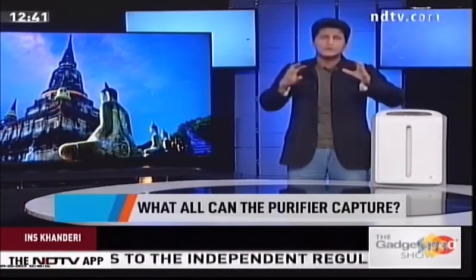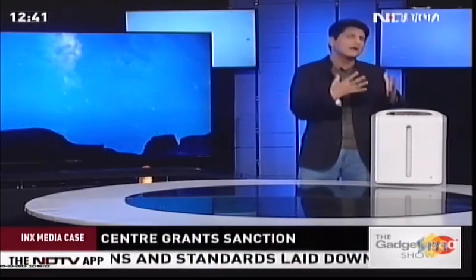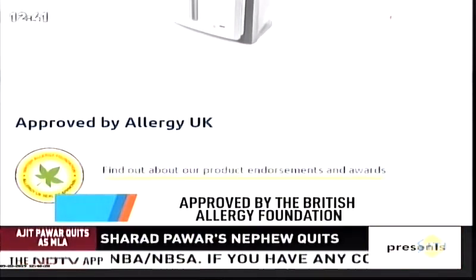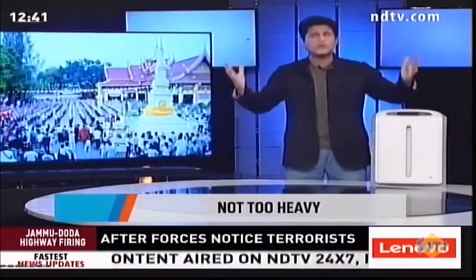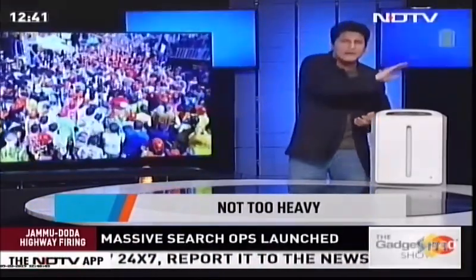It's also highly sensitive to changing conditions in a room, switching to turbo mode quickly if the room is very polluted. It comes with an app and is approved by the British Allergy Foundation. Amway claims this is the only air purifier that will remain on the list if you want to eliminate everything.